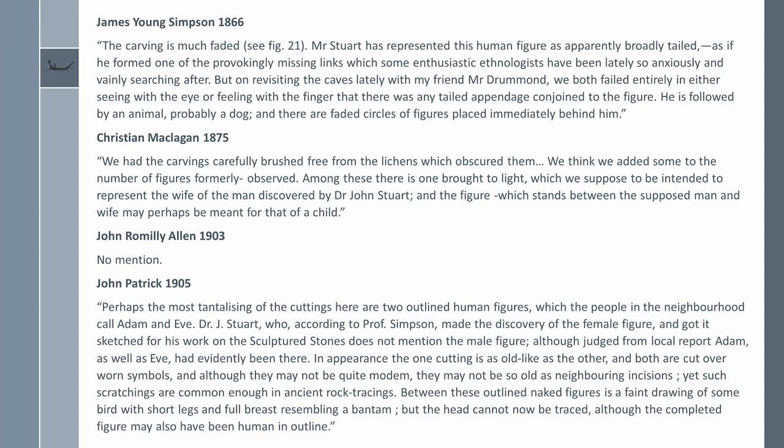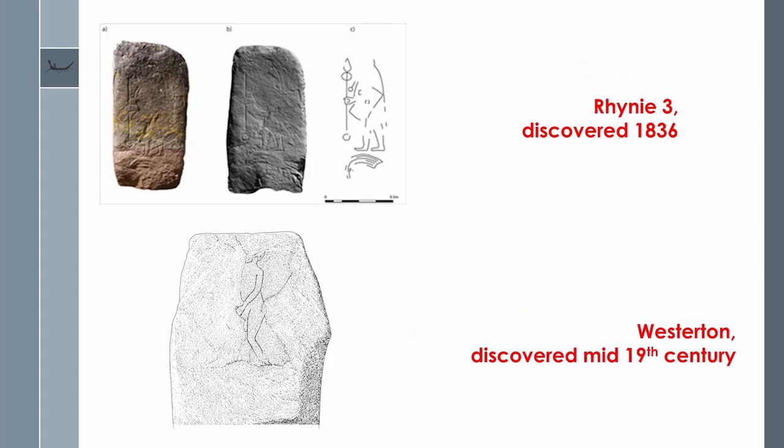Human figures in early Pictish art are exceedingly rare, but there is a class known as the Pictish spearman. By the time the Weem's figure was noticed, only Rainy Three was definitely known. None of the discussion around the figure at Weem's makes any reference to the Pictish spearman, and nobody makes any reference to our figure in subsequent discussion of the carvings at Weem's.